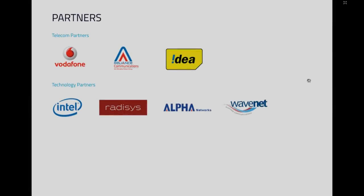As far as partners are concerned, they currently have three telecom partners: Vodafone, Reliance Communications, and Idea — an Indian telecoms company. They also have four big technology partners: Intel, Radisys, Alpha Networks, and WaveNet Business Comms. A solid partnership base going forward.